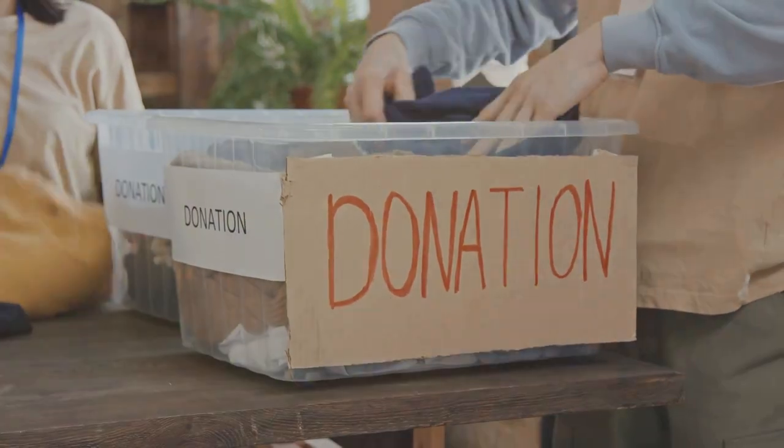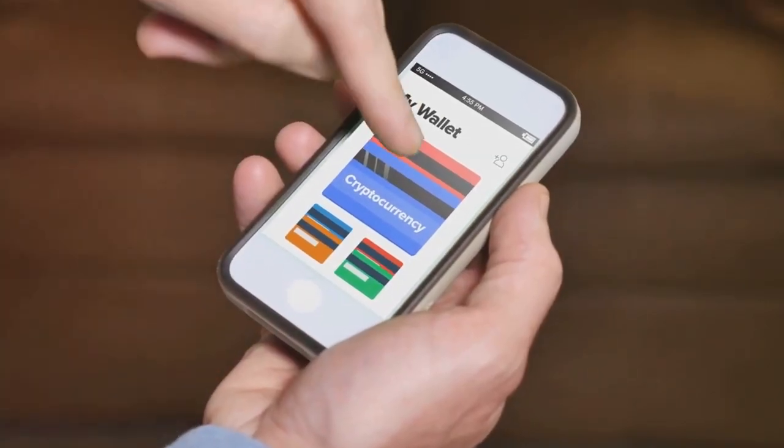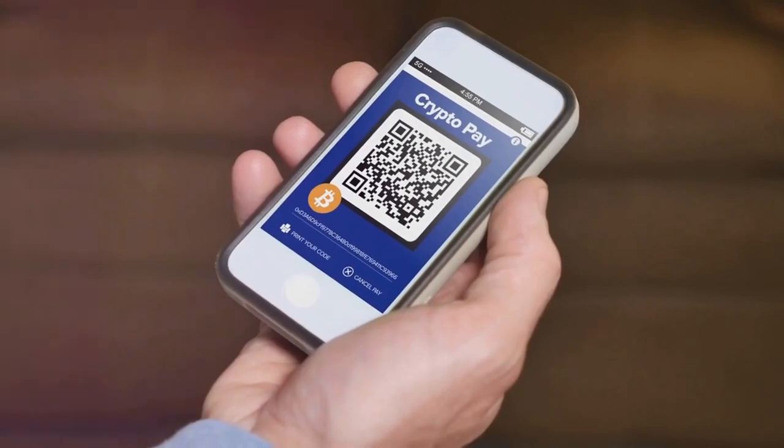Also, don't forget about donating crypto. It's a win-win — you support a good cause and you might get a tax break.